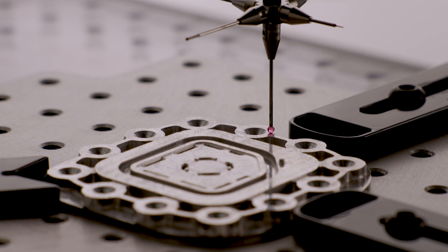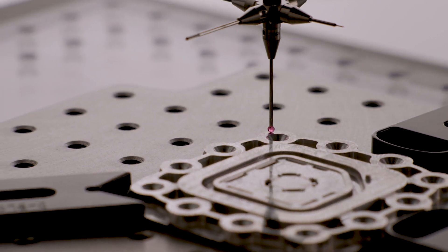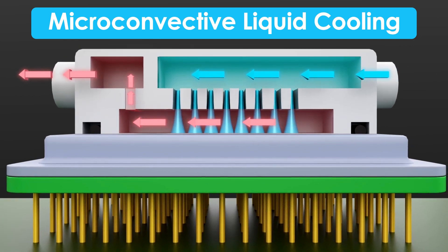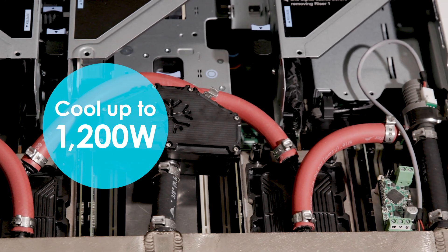Witness the blueprint of innovation. Built with our patented micro-convective liquid cooling technology, our cold plates target hotspots on the latest CPU and DPU chipsets, ensuring optimal temperatures throughout the most intensive workloads.